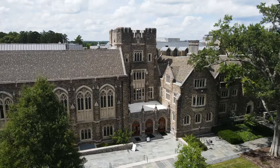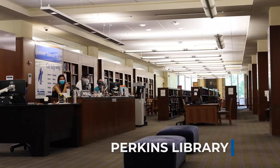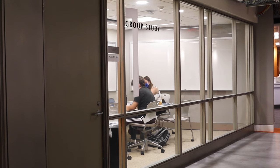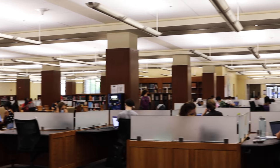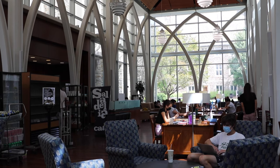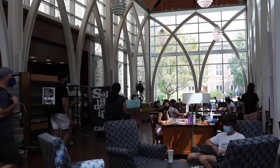Speaking of study spaces, this is Perkins Library, one of the many libraries on campus. Perkins has all kinds of study spaces, from more collaborative areas perfect for dynamic group work, to floors you can go to when you need total silence to work on a project or essay. And when you need to take a break, Vondi has all the coffee and snacks you could need. As a blend of academic and social, Perkins is essential to the culture of West Campus.